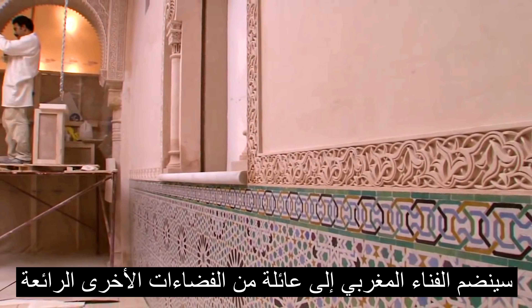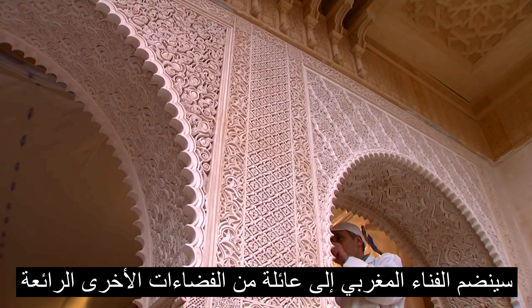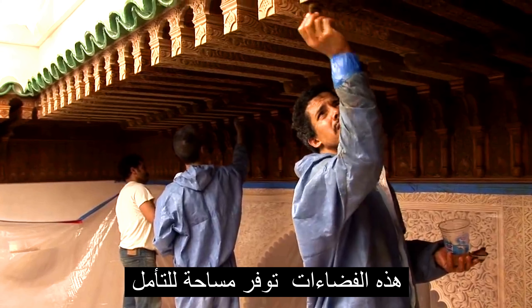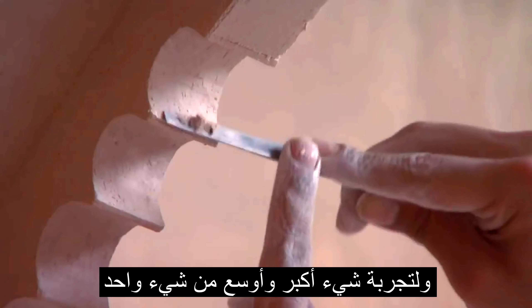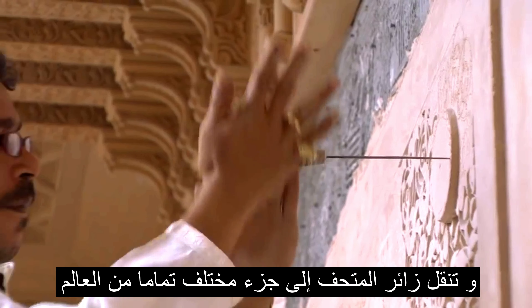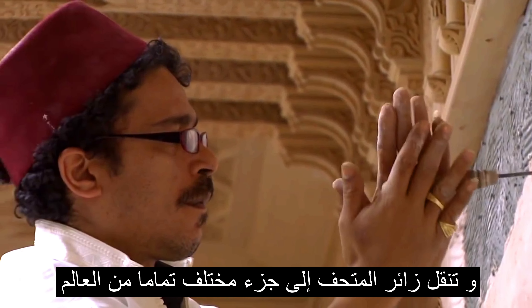The Moroccan court will join a family of great spaces in the Metropolitan Museum — spaces that offer an area for contemplation, to experience something larger and wider than a single object, and that transport the visitor to a completely different part of the world.